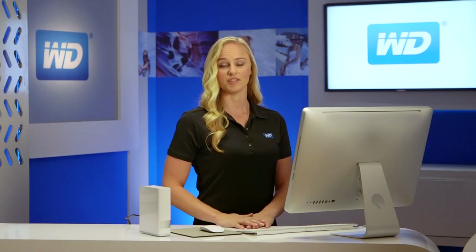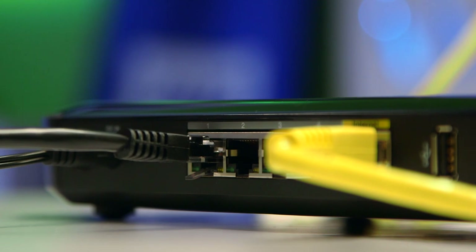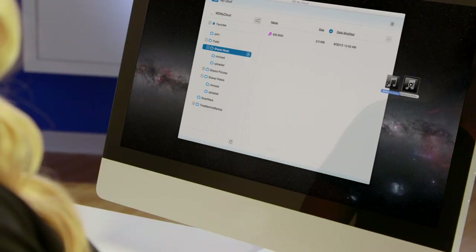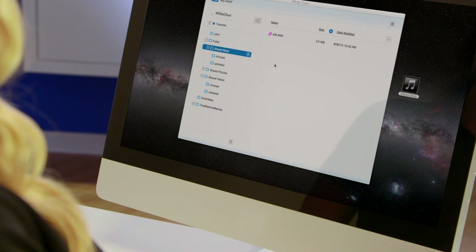With MyCloud, it's easier than ever to install and manage your personal cloud storage. To get started, simply plug in your MyCloud to your Wi-Fi router. Then visit our website and we'll walk you through it. Once you're set up, it's a breeze to save your stuff in one central location — just drag and drop the files that you want to save on your personal cloud using our MyCloud app for your desktop.